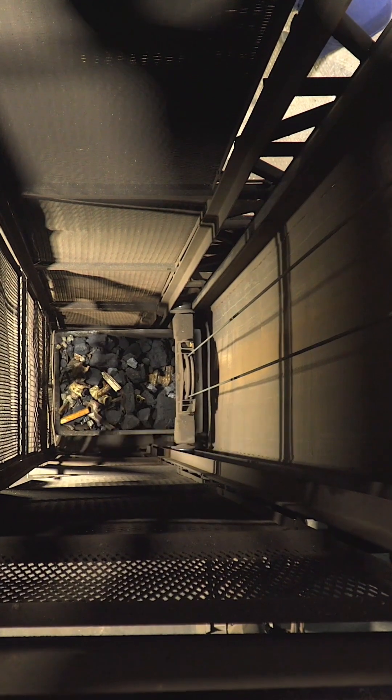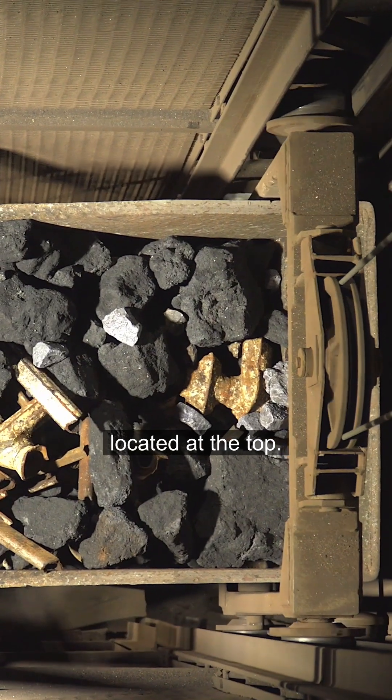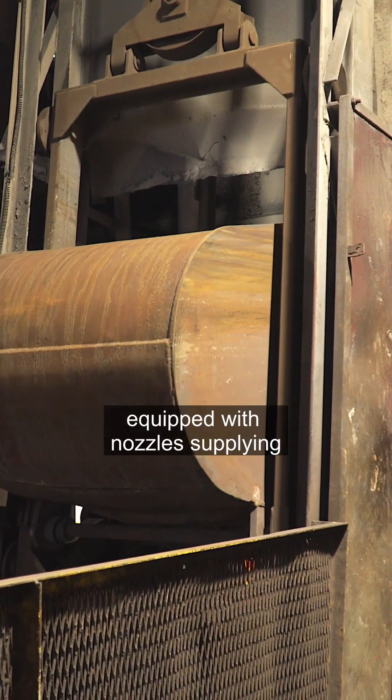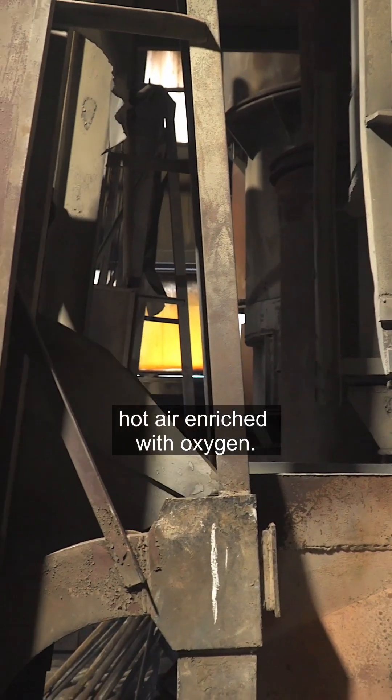The charge goes into the furnace through a batch window located at the top. Melting takes place in a so-called boiler, equipped with nozzles supplying hot air enriched with oxygen.